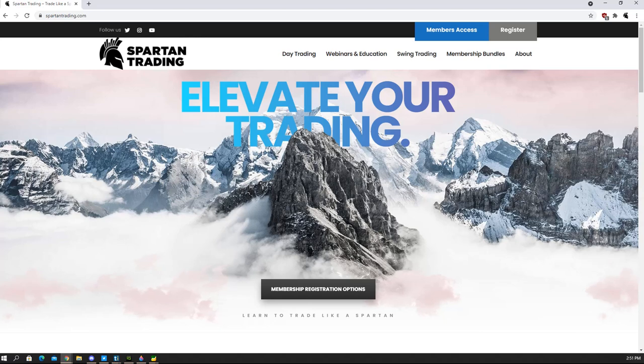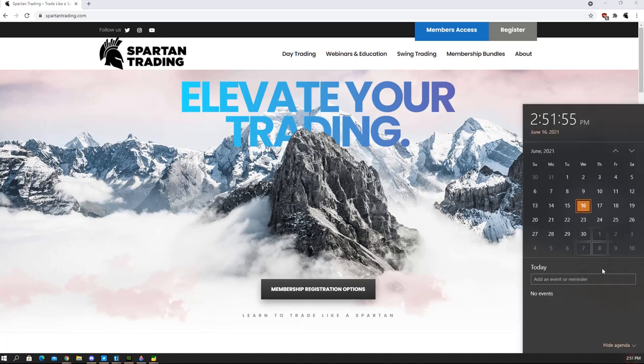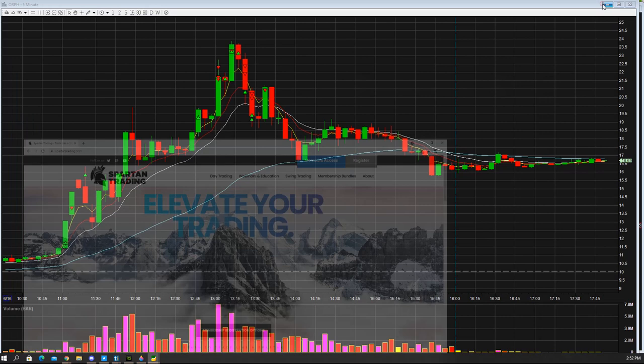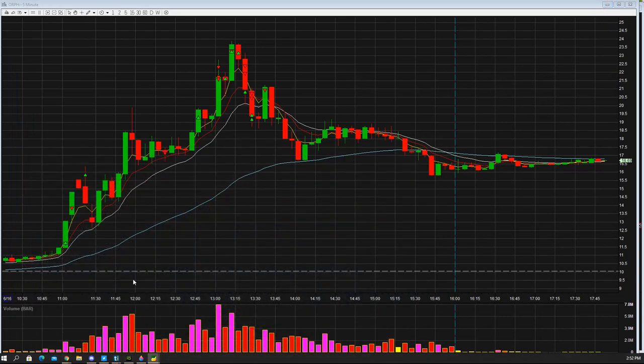Hey everybody, Spartan here from SpartanTrading.com. I want to hit you guys with a trade review video this week. In this video, I want to talk about two low floats that ran today — Wednesday, the 16th of June. The two low floats I'm going to be talking about today are ORF and VINO.